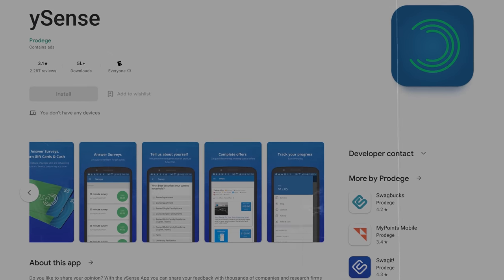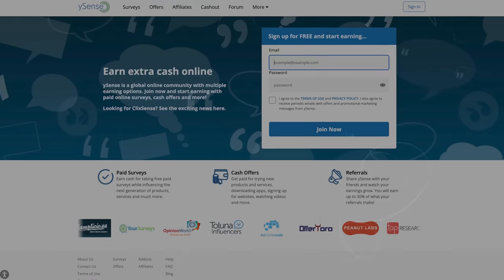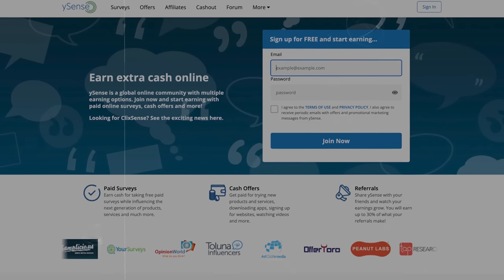Number four on the list is Ysense. Ysense offers you the opportunity to earn by completing offers and also by completing surveys. It's one of the best paying apps on this list — the offers can go upwards to hundreds of dollars, and you can earn five to six dollars per survey. It also offers many cash out options like gift cards, PayPal, and many others.